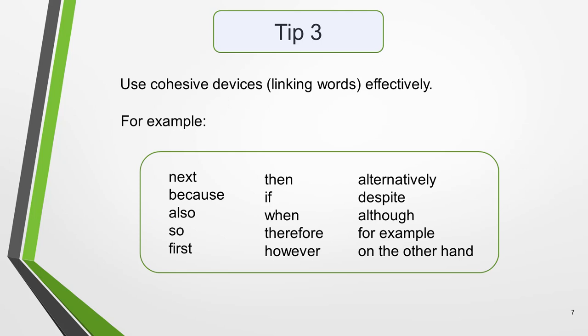Tip 3: Use cohesive devices effectively, that is linking words. For example, these are all common ones: Next, Also, So, First, Then, If, When, Therefore, However, Alternatively, Despite, Although, For example, On the other hand. However, be careful not to overuse them, as this will lose you marks.